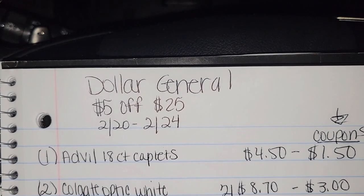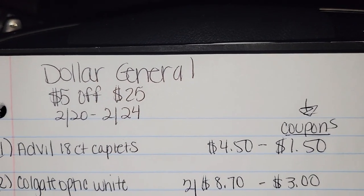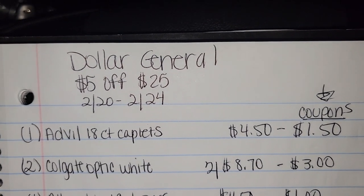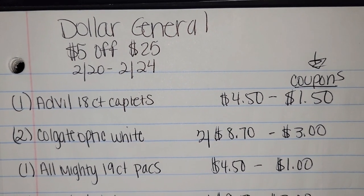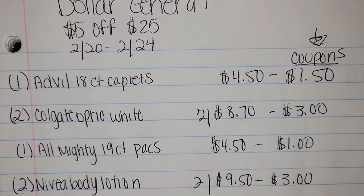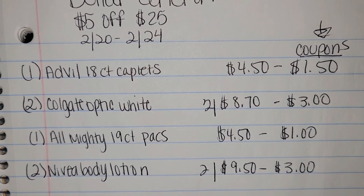So if you follow along with my deal, the first item is one Advil 18-count caplets for $4.50 with a $1.50 off coupon. Two Colgate Optic White Toothpaste, two for $8.70 with a $3 off coupon. One Almighty 19-count packs — that's the detergent — for $4.50 with a $1 off coupon. And two Nivea Body Lotions, two for $9.50 with a $3 off coupon.